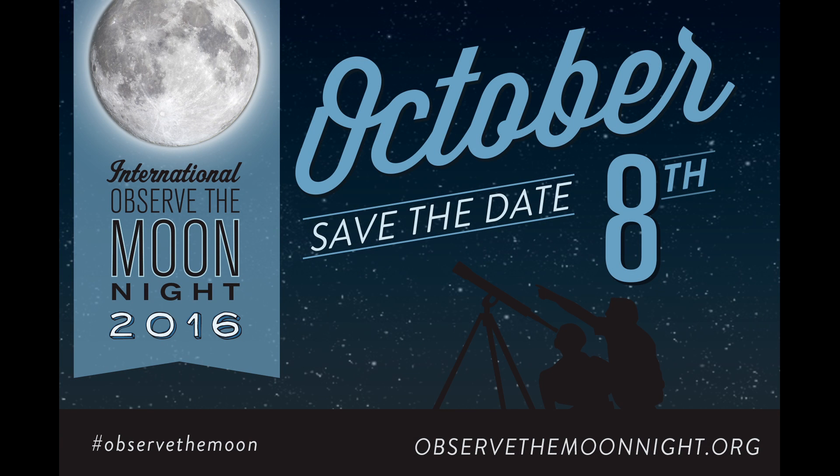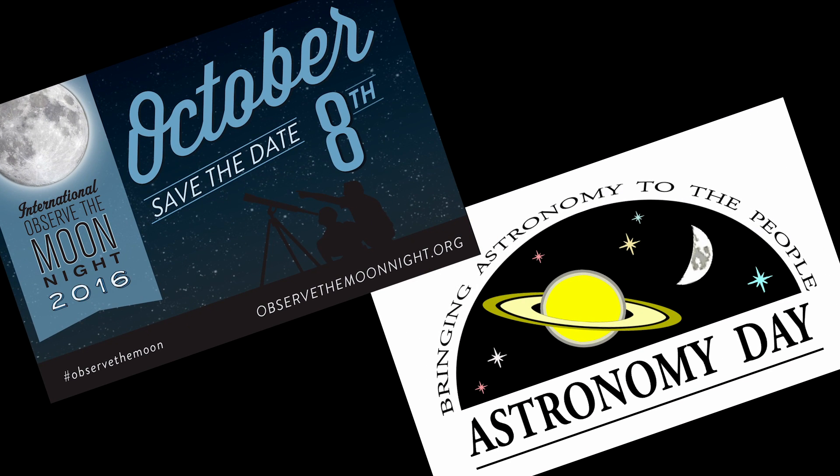Join me in celebrating International Observe the Moon Night Saturday, October 8th with your local astronomy club or science center. Conveniently, the 8th is also Fall Astronomy Day, celebrated internationally by astronomy clubs since 1973.